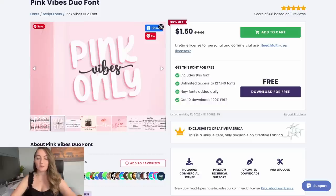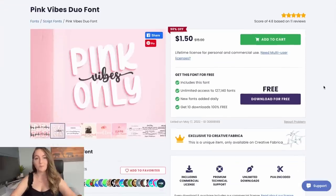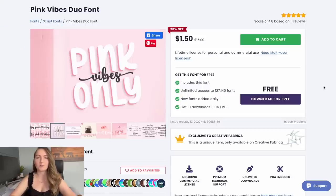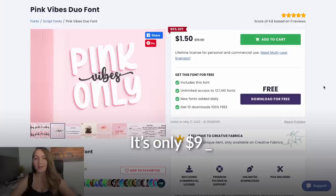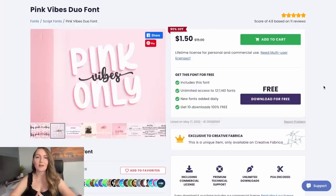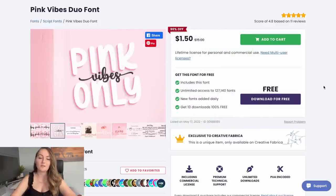All of these fonts are going to be on creativefabrica.com — a great website to get extra fonts and graphics from if you don't find what you're looking for in your design software of choice. I tend to use Canva, but you don't have to. The nice thing about Creative Fabrica is I have a link in the description for 10 free downloads. If you like it, it's only $9 per month for unlimited downloads of thousands of fonts and graphics, or $5 a month if you pay annually — super reasonable.